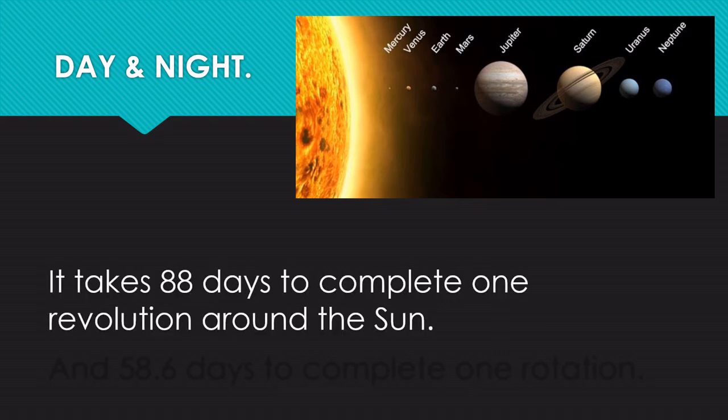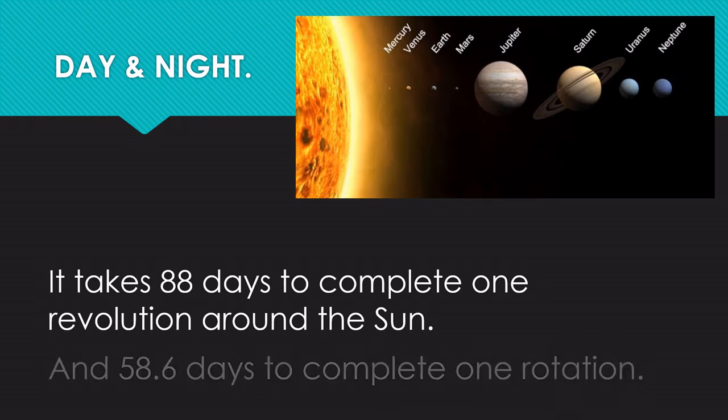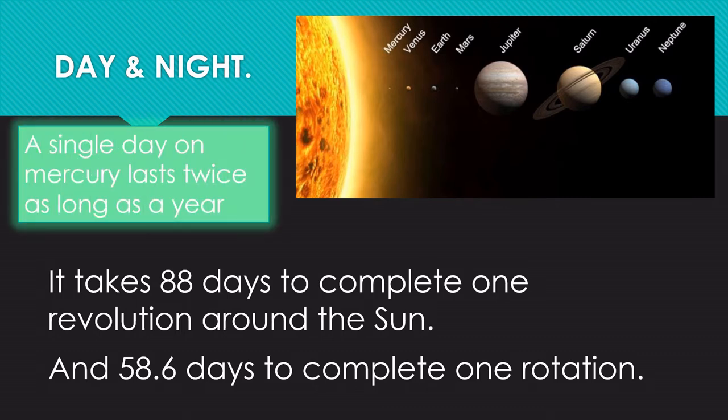It takes 88 days to complete one revolution around the sun and 58.6 days to complete one rotation. A single day on Mercury lasts twice as long as a year.